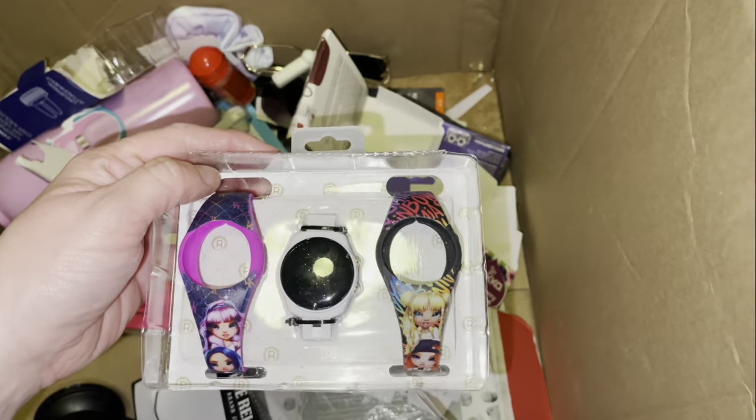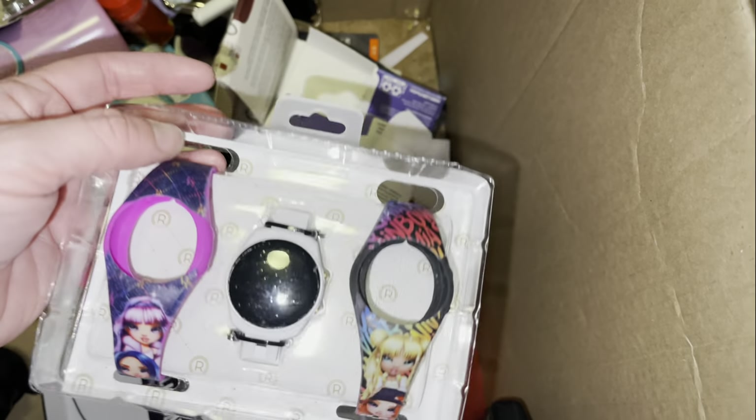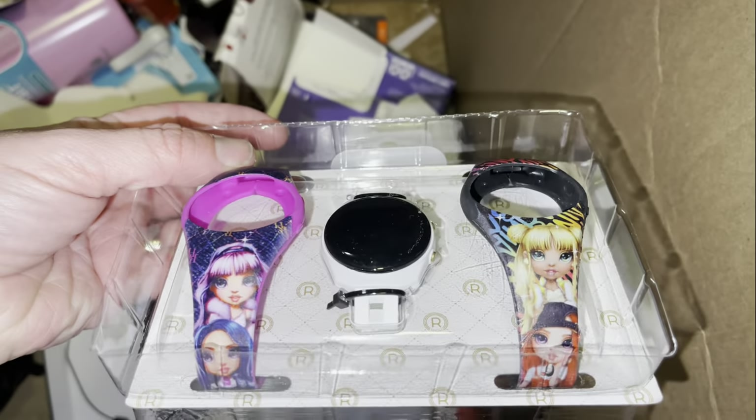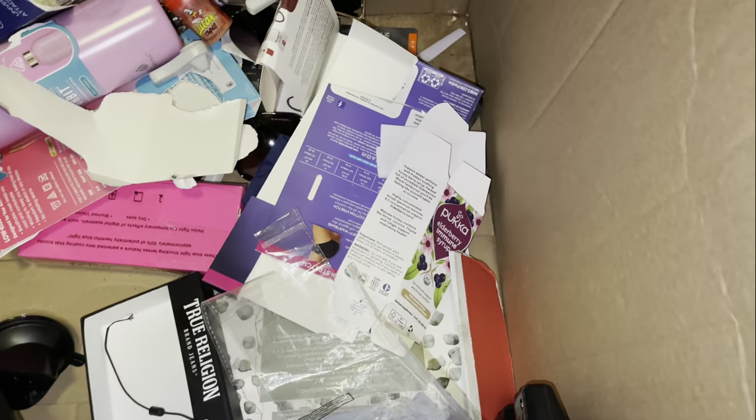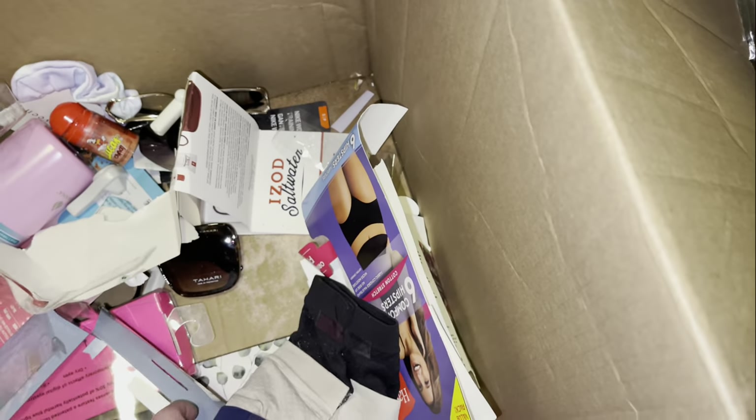Some kids' watches — that's cute. It's like you can change them. Oh, that's the kind they have at Target with the Barbies. More underwear.